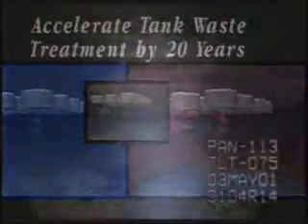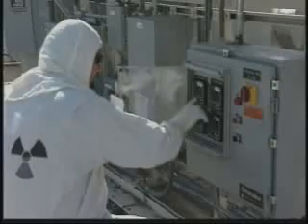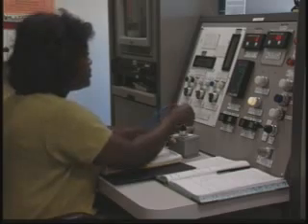53 million gallons of liquid, sludge, and solid waste is stored in 177 underground tanks in the central part of the Hanford site, just seven miles from the Columbia River. Many of these tanks are decades beyond their design life, and even the newer double-shell tanks are showing signs of age. Removing the waste from tanks, treating the waste, and closing Hanford's tanks is vital to protecting our workers, the public, the Columbia River, and the environment. Strategic Initiative 2 calls for DOE and its contractors to accelerate activities to retrieve waste from tanks and begin the closure process for single-shell tanks 10 years earlier than the current schedule.